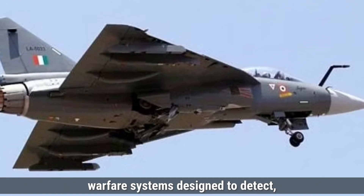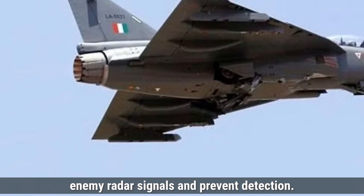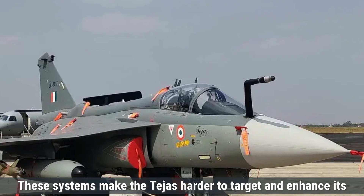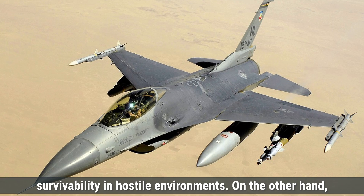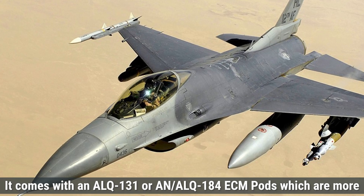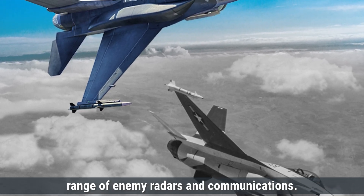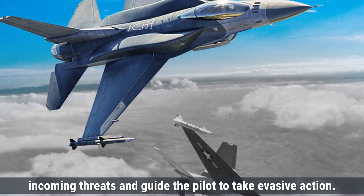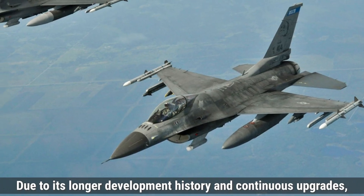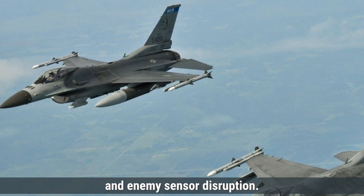The Tejas MK-1 has advanced electronic warfare systems to detect, disrupt, and evade enemy sensors and communications. It is equipped with a self-protection jammer to block enemy radar signals, and chaff and flare dispensers to confuse enemy missiles and radars, enhancing its survivability. The F-16, especially in upgraded variants, has more comprehensive EW capabilities with AN/ALQ-131 or AN/ALQ-184 ECM pods — more powerful jamming systems that can disrupt a wider range of enemy radars. It also features integrated radar warning receivers and a countermeasures system with chaff and flare dispensers. Due to its longer development history and continuous upgrades, the F-16's EW systems are more advanced and can be tailored for specific mission requirements.